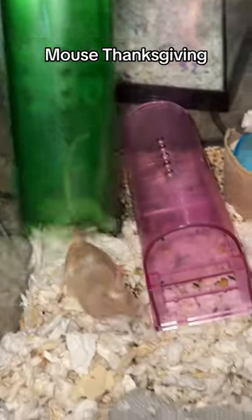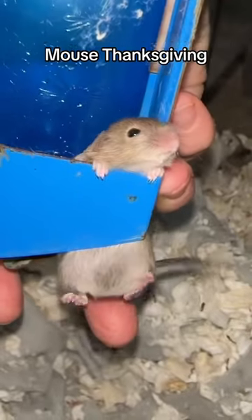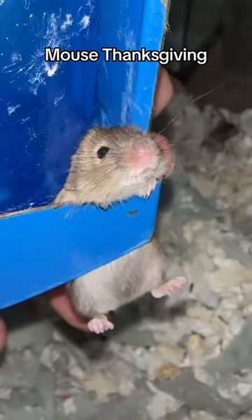And almost immediately, the first one got himself in a little trouble. Yes, that is what it looks like — he got himself stuck in the water bottle holder. Poor little guy.